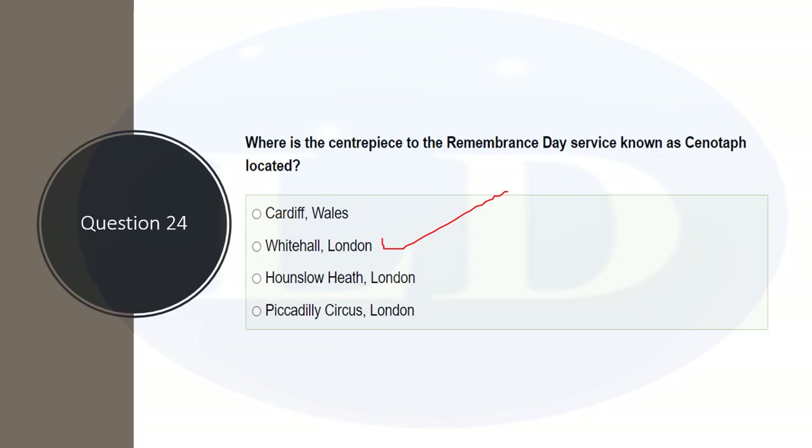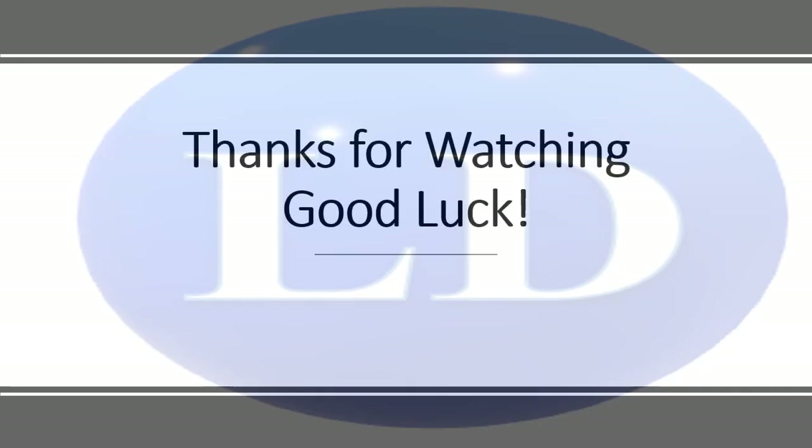That is the end of the test. I hope you understand what I teach and the connections I try to make between questions and options — that is how you remember things easily. If you still have any questions, leave a message in the comments and I will get back to you. I try to respond to every single message. I wish you all the best and see you next time.